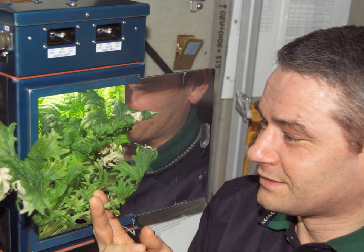Following crops have been considered for use in space farms.